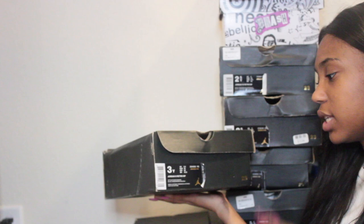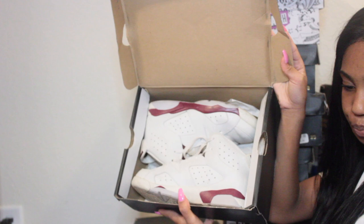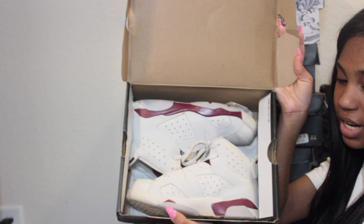These next shoes are size three — these are Jordan 6s in the maroon colorway. I remember drooling over these shoes and I got them for Christmas my freshman year of high school.